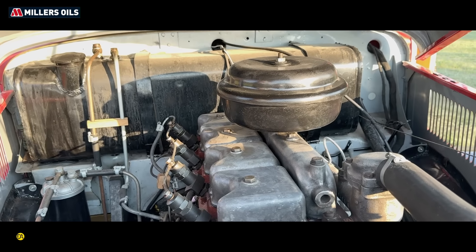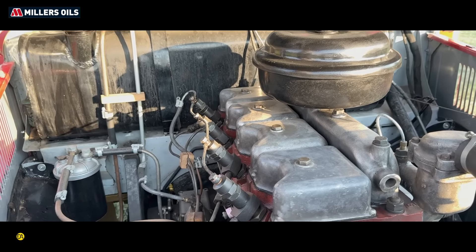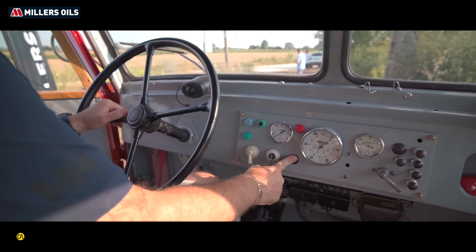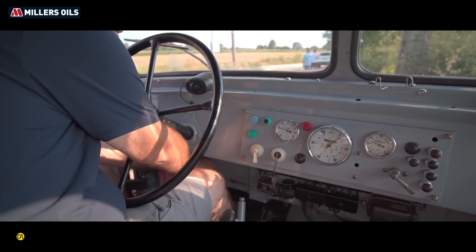Ugye ő egy D352-es – ez a típusjelölés jelent valamit, vagy mire utal? A D az dízelt jelent. A 352-es az első Csepel kisszéria, ami elkészült, az volt benzines és dízelmotorral is.